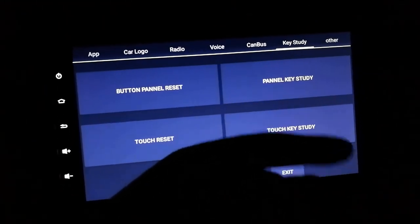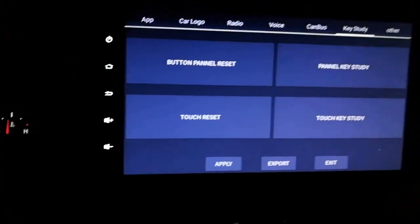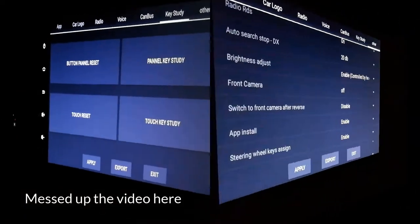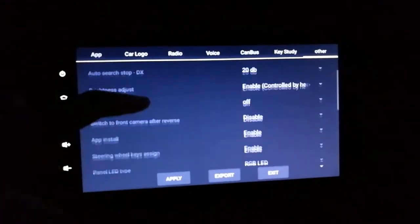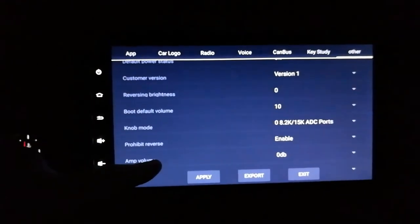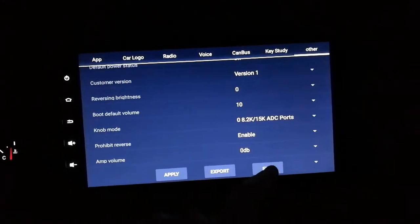Key study - you can really break some stuff here. One of the panel key study options messed up my touchscreen - I tried it and it didn't respond to anything, I had to reset it through the reset hole and it was not pleasant. Another one will remap the side buttons. There's more stuff I don't change. This amp volume I may change if I put a different external amp in here.